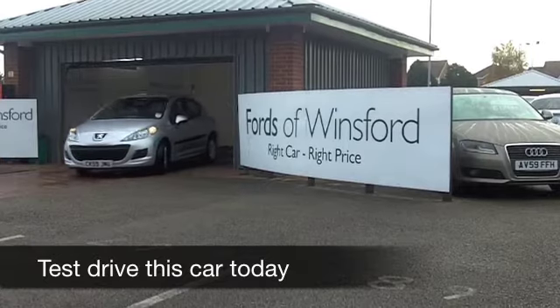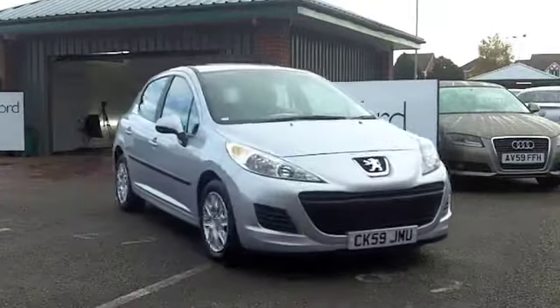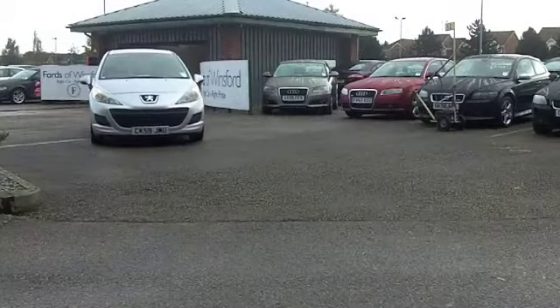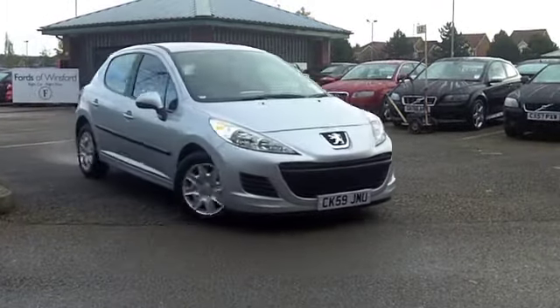With the Peugeot 207 you get a good looking compact hatchback that's brilliant fun to drive and very economical to run. This one has a 1.4 diesel — it's sprightly in performance and yet your running costs are very good indeed.